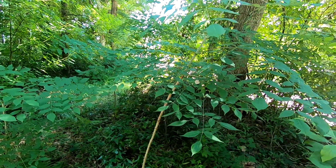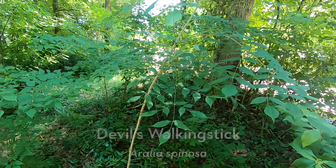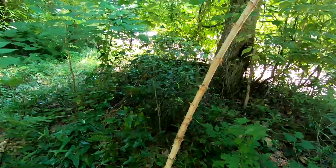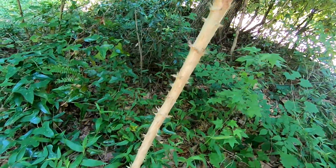It's kind of a small tree, kind of an almost shrubby thing. Here we have Devil's Walking Stick, or Aralia spinosa. True to its name, it has these really nasty spikes all along the trunk here.